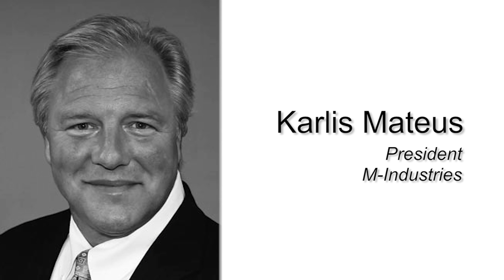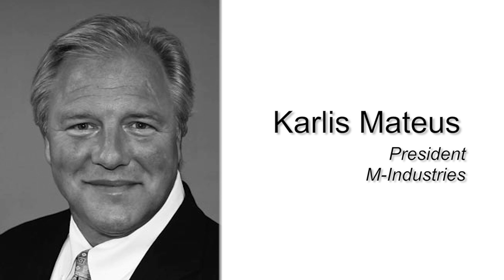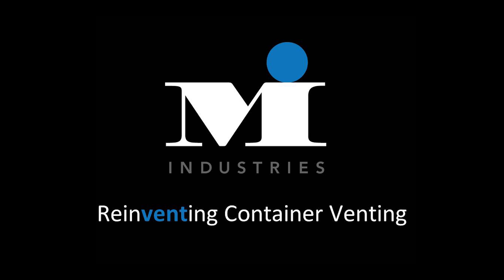Jason, tell me about Mold-Rite Plastics and the types of packaging they supply. Mold-Rite Plastics is a single source supplier of a broad range of plastic packaging, including closures and jars. What sets Mold-Rite apart from other suppliers is our outstanding innovation, as well as unmatched flexibility, reliability, and responsiveness.